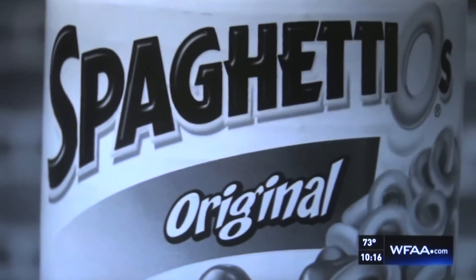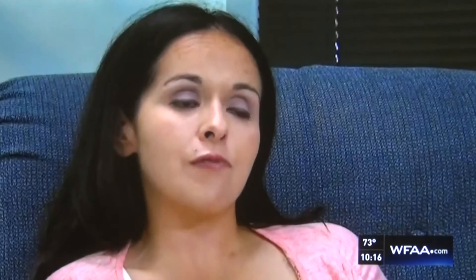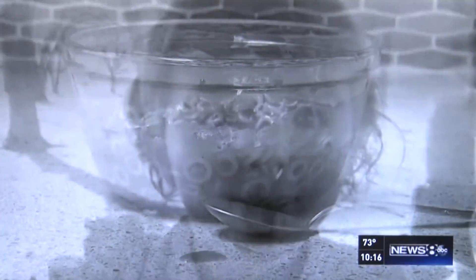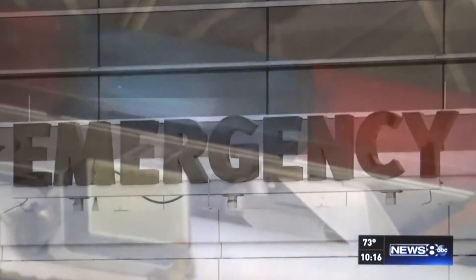Eliana and her sister were eating SpaghettiOs for dinner, doing what many children do. Ellie was chewing her food and had it mashed up in her mouth and was trying to be gross and stick some out at her sister. But she choked. Her father tried the Heimlich, called 911, and their baby was rushed to the hospital.